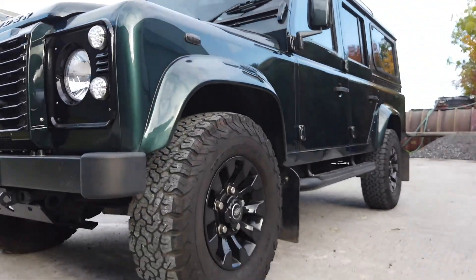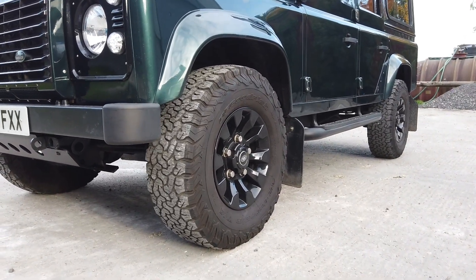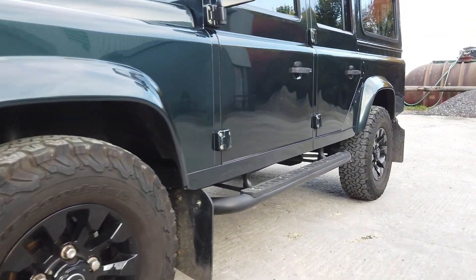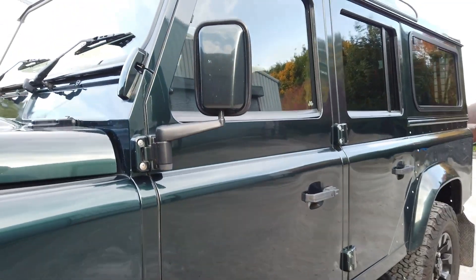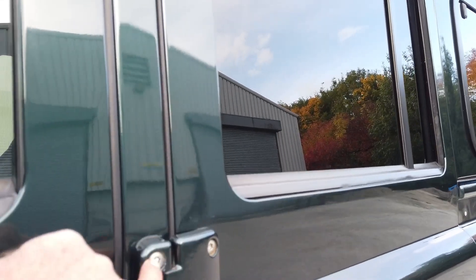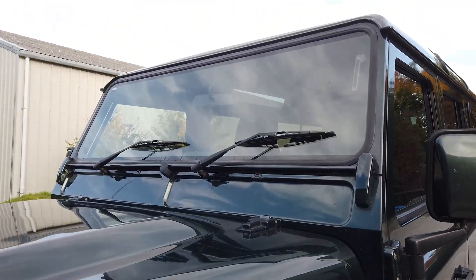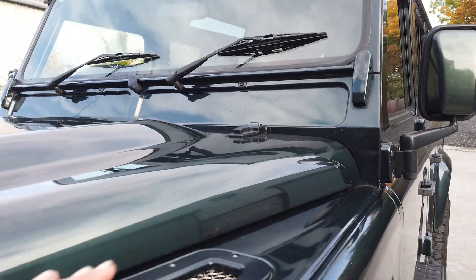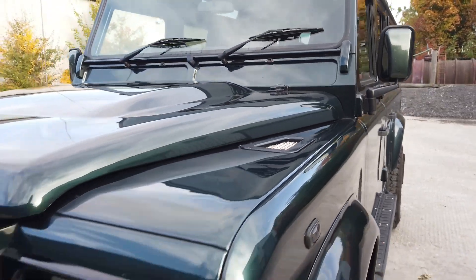So first of all, it's running on genuine sawtooth alloys with BFGoodrich 265 all-terrain tyres. It's got new sidesteps, new mudflap brackets, stainless steel hinge bolts with a security pin in each one. Aluminium OptiMill safety hinges here, and OptiMill aluminium wingtop vents here.